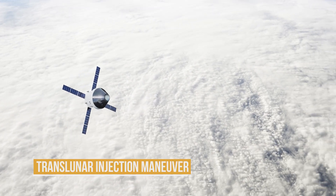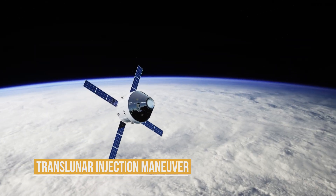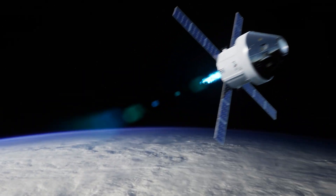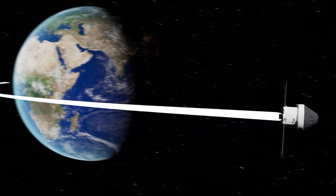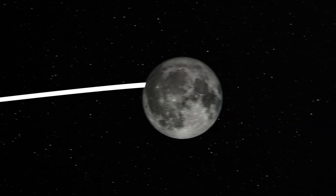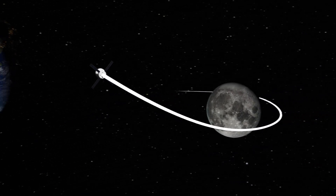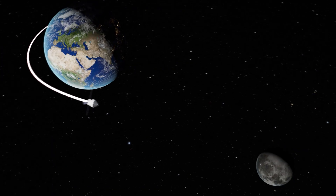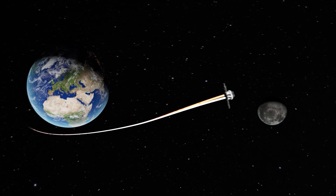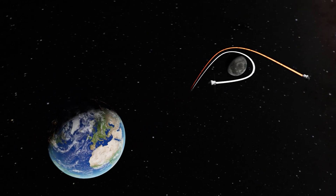After completing all tests, one of the most critical moments begins — the Translunar Injection Maneuver. This is a powerful engine burn that propels Orion out of Earth's orbit and sets it on course for the Moon. If the trajectory is calculated perfectly, the spacecraft will reach its destination. But even the slightest miscalculation could mean missing the target, making this one of the most nerve-wracking moments of the mission.